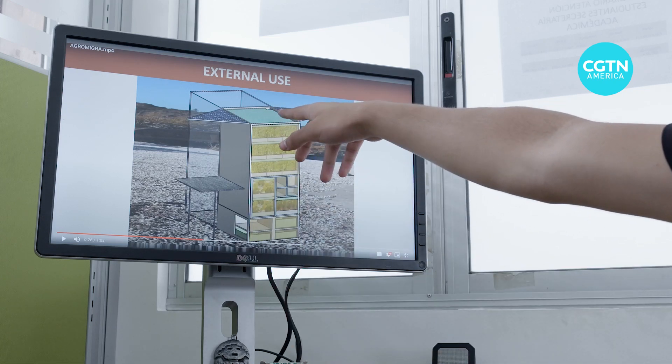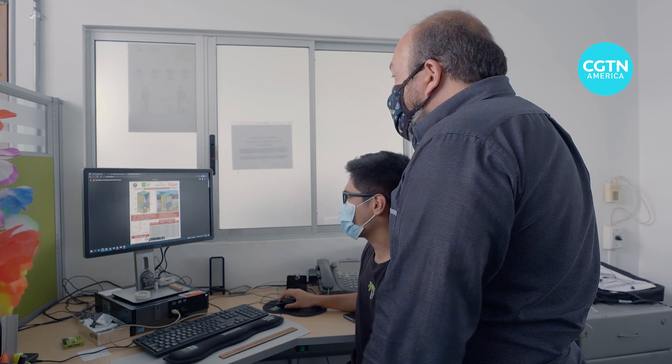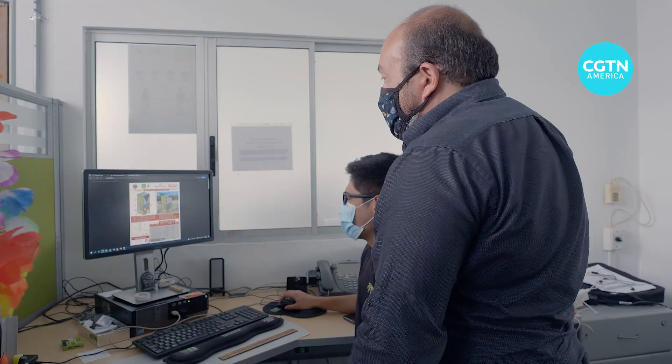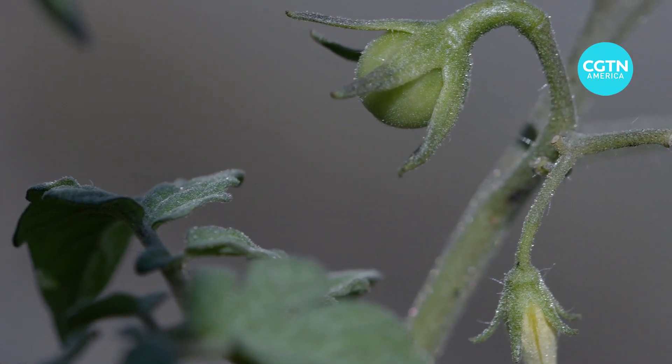It is the size of a two-meter high refrigerator, but this contraption, developed by students and a professor at the Industrial University of Santander in Colombia, is supposed to feed four astronauts on a three-year space mission.